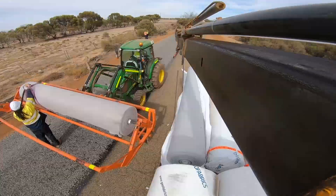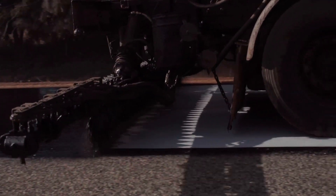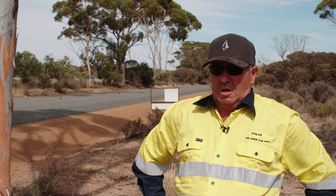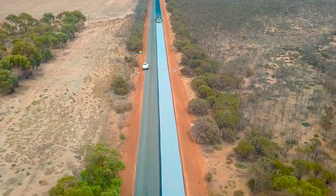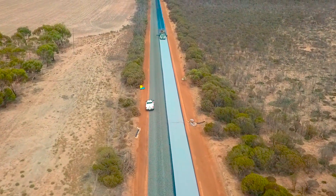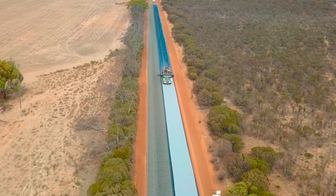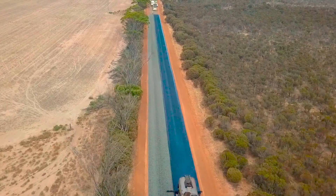I can't thank Geofab enough — they've been fantastic. The service offered with delivering the product to site has been outstanding. It's been a major thing to deliver this product, have sheds for it to go in, and have the guys deliver it to us when we wanted it. They haven't held us up — it's been absolutely fantastic.